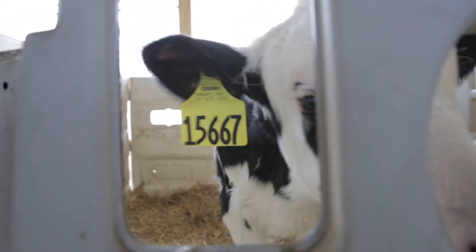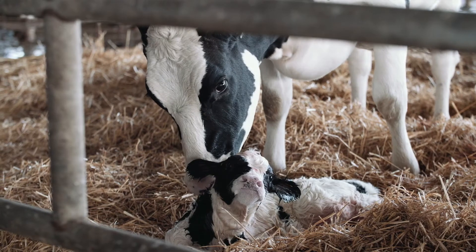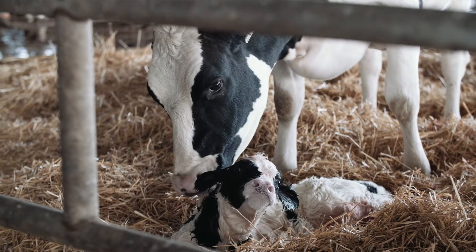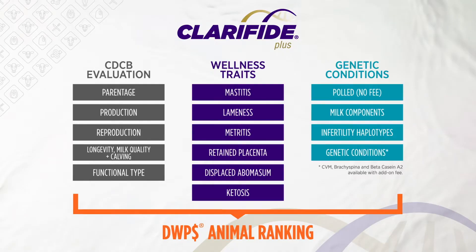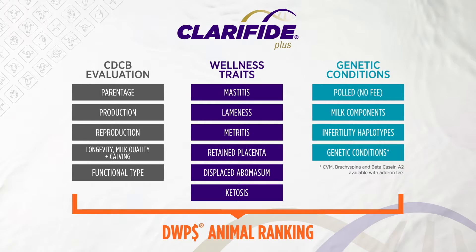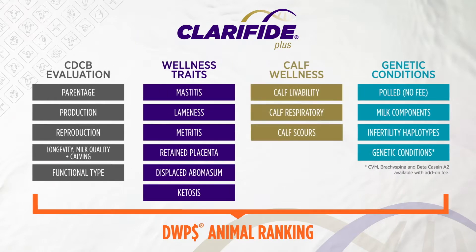In terms of the dairy wellness profit index, I think where we're trying to go is to reflect as accurately as we can the true lifetime profit of an animal. Current indexes such as net merit dollars are missing key calf wellness information. The dairy wellness profit dollars index overcomes this obstacle with the inclusion of calf wellness traits.